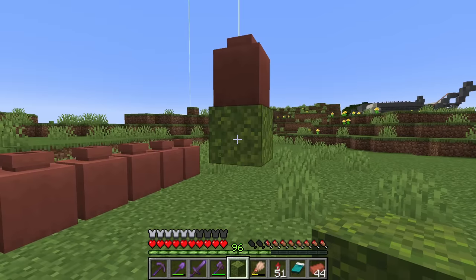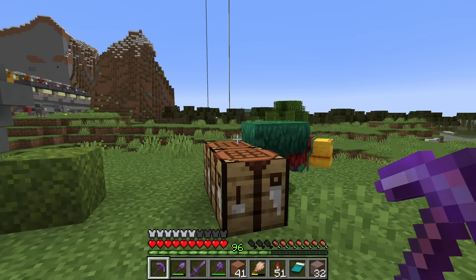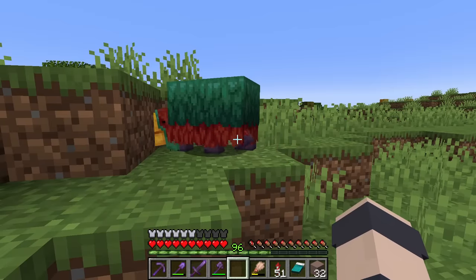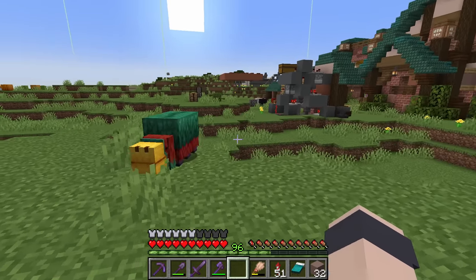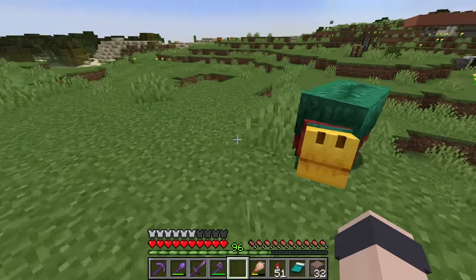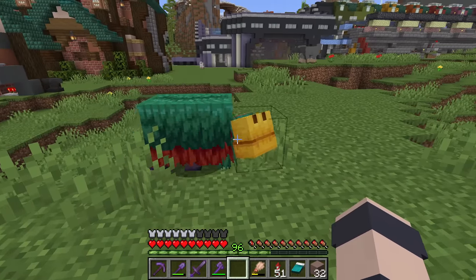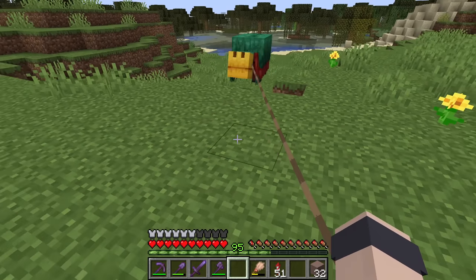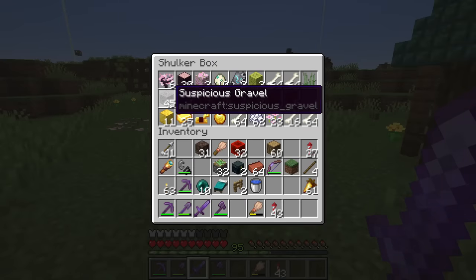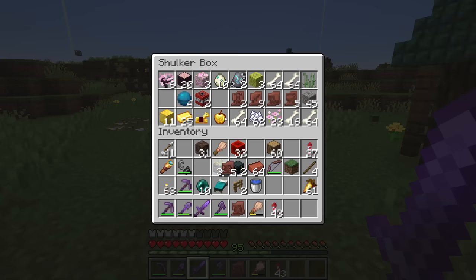We got some cracks showing up in our sniffer egg - it's starting to hatch. By the way, we ended up getting 45 suspicious gravel from our ocean adventure before. That stuff takes a very long time to collect and I'm guessing most people won't even bother - it's very tedious. We did get five different types of sherds to play around with. According to the wiki page there are 20 types, but you can only find certain ones in certain areas. The cold ocean ruins only had four different ones, everything except the snort one came from there.